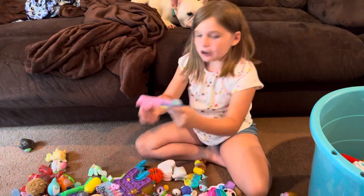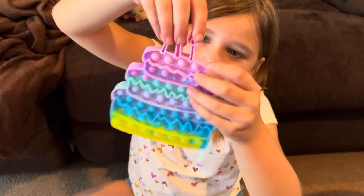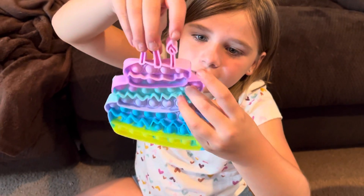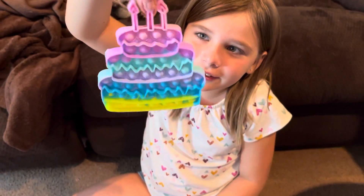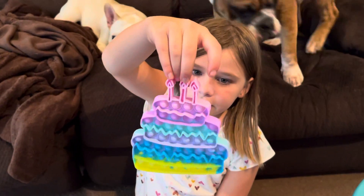I also got this for my birthday — I love fidgets, that's why I have so many birthday fidgets. Look how tiny these poppets are! I popped them but I just like to have them. They're pink, purple, and teal.